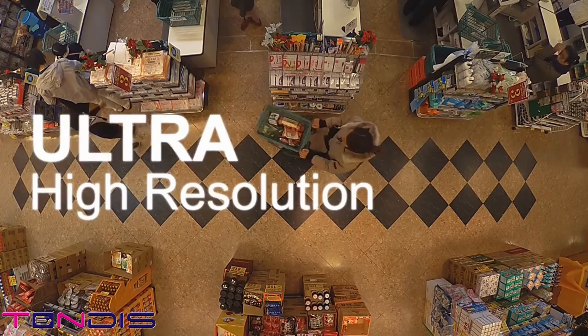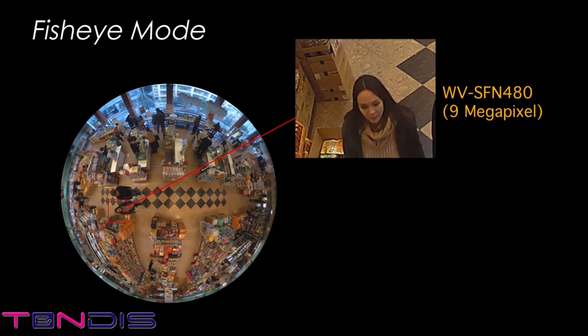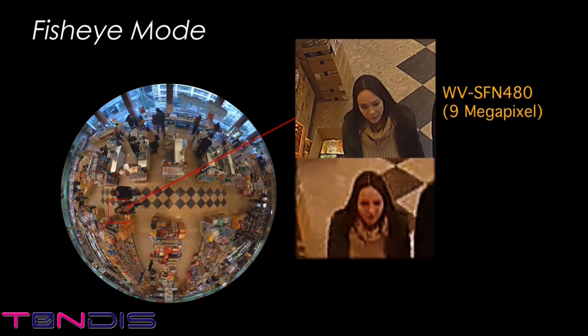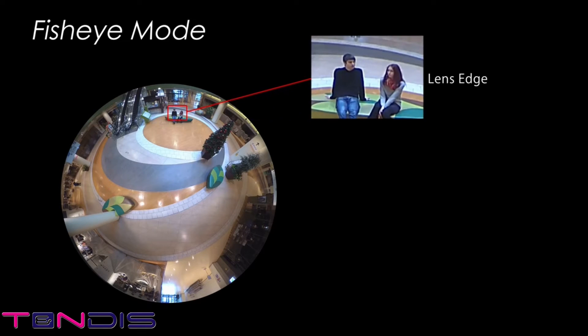The 9-megapixel 360-degree network camera with its 4K engine and 4K compatible lens offers ultra high resolution. When the camera is mounted on the ceiling of a store or warehouse and put in fisheye mode, even a person's face, which is too small to be seen like the one shown here, can be enlarged and made clear enough to identify when the images are shot in 9-megapixel ultra high resolution. The quality is clearer even when compared to a conventional camera. The camera captures a wide 360-degree view while also providing this high level of detail using the exact same video data. The entire viewing area, from right below the lens to the far edges of the frame, is captured clearly in ultra high resolution.